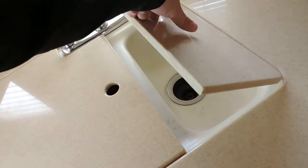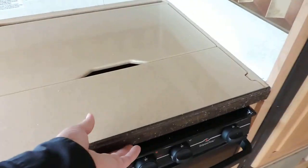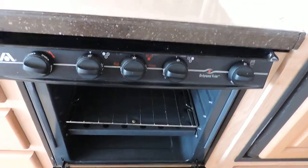Double sink with cover, Corian countertops. Has a three-burner stove, an oven — very nice and clean. Dometic microwave, Dometic refrigerator and freezer. All of which is super clean, no issues at all.